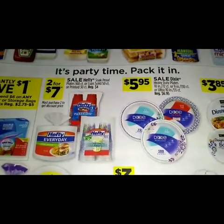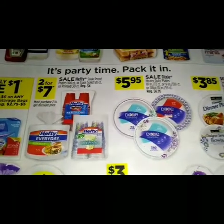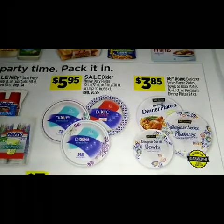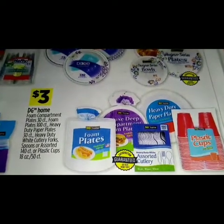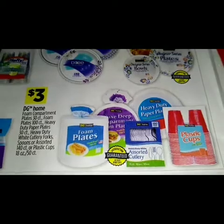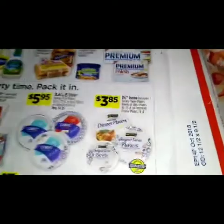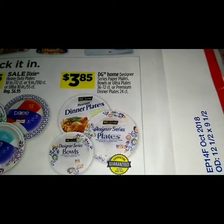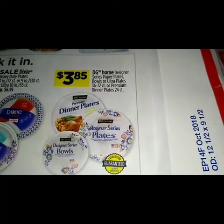For two for seven dollars we have a sale on the soak-proof plates 100-count, coated solid 50-count, or premium 30-count. Regular price is four dollars on those. For $5.95 we have a sale on the Dixie heavy-duty plates. For three dollars we have the DG Home foam compartment plates 30-count, foam plates 100-count, heavy-duty paper plates 30-count, heavy-duty white cutlery forks or assorted 140-count, or plastic cups 18 to 50 ounce. For $3.95 we have the DG Home designer series paper plates, bowls, or ultra plates 36 through 72 count, or premium dinner plates 24-count.